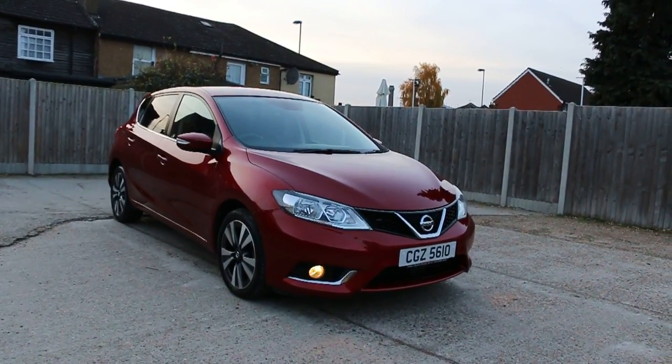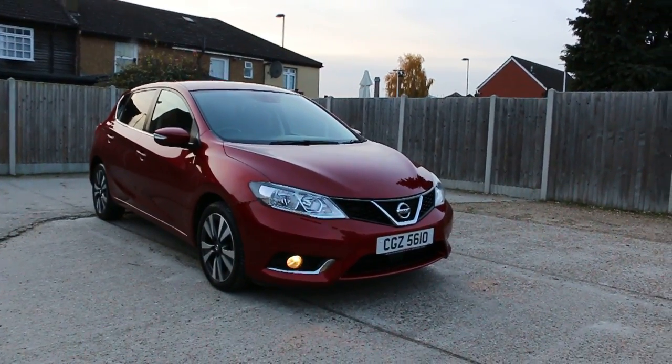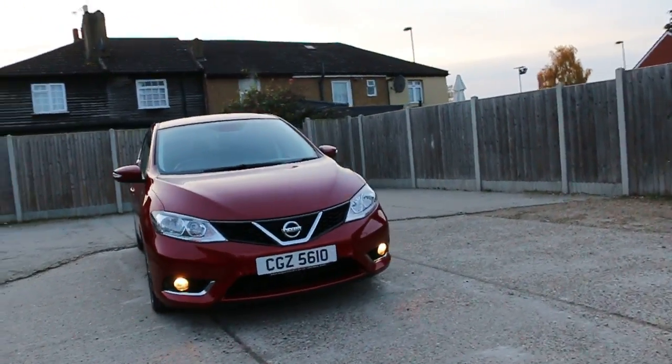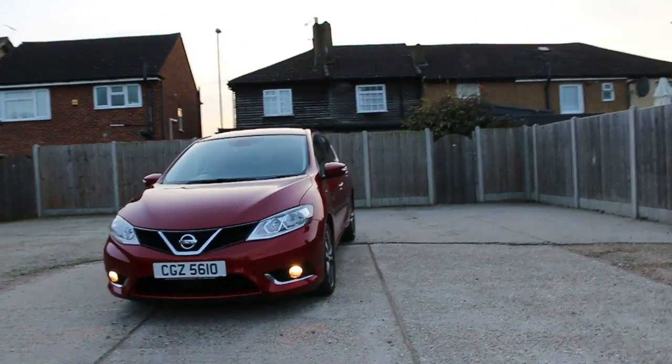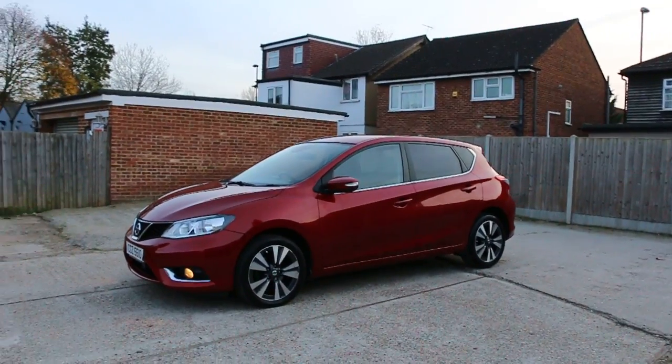Now available at McCarty Cars: the Nissan Pulsar in Italic Red, featuring front fog lights, 17-inch alloy wheels, and privacy rear glass.